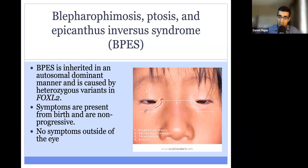BPES is inherited in an autosomal dominant manner and is caused by heterozygous variants in the gene FOXL2, which is a transcription factor. In contrast to many of the other disorders we talked about today, symptoms are present from birth and are not progressive. Many of the other disorders present after birth and are progressive. BPES, in contrast, presents from birth and is not progressive. In addition, there are no symptoms outside of the eye — only the eye and eyelid are affected.